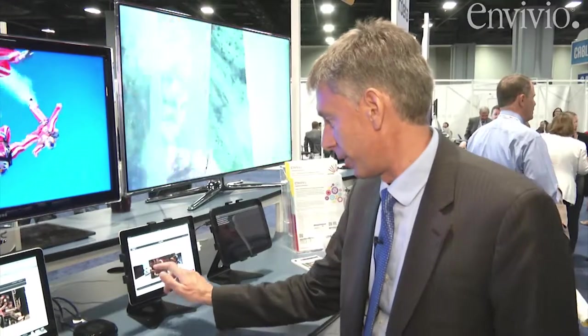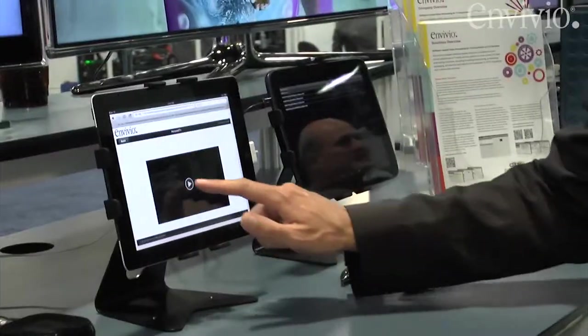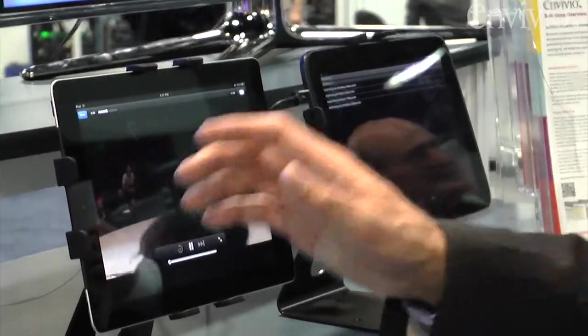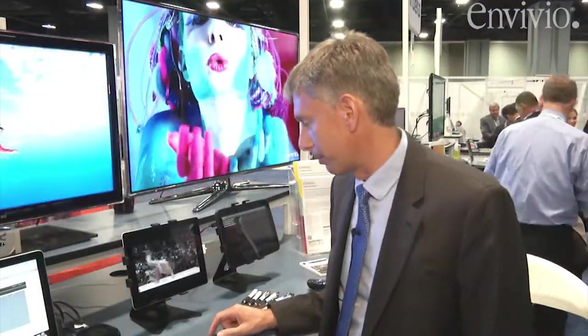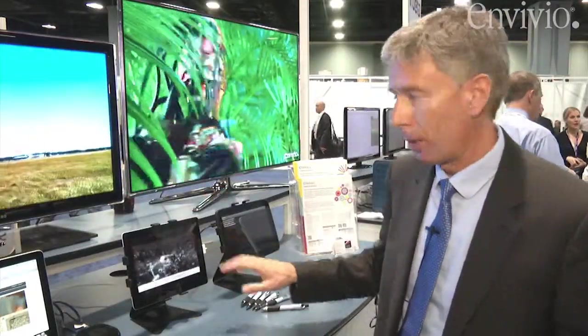You can use the exact same cloud DVR application to view your recordings on your tablets, like the iPad. Again, the minute you press play, our software solution takes care of getting the asset, packaging it just in time, encrypting it, and serving it in the right format for that particular device. And it all happens in the cloud, in the data center — nothing happens locally.